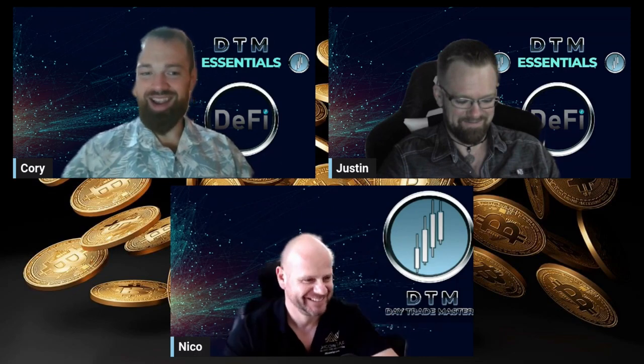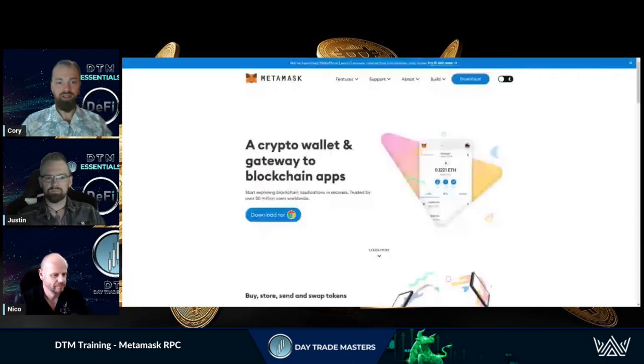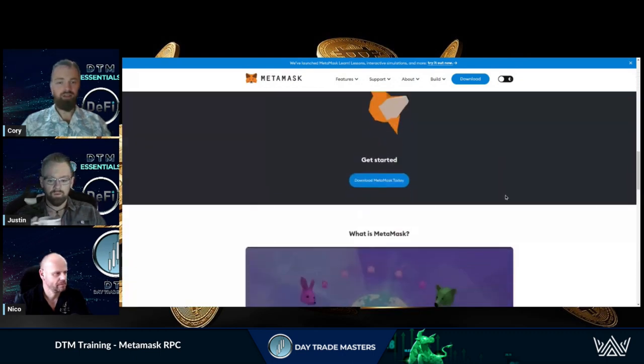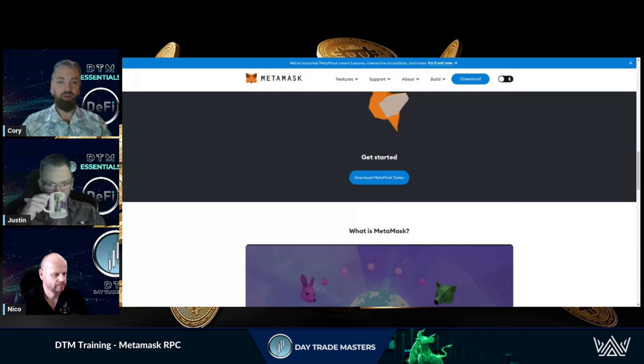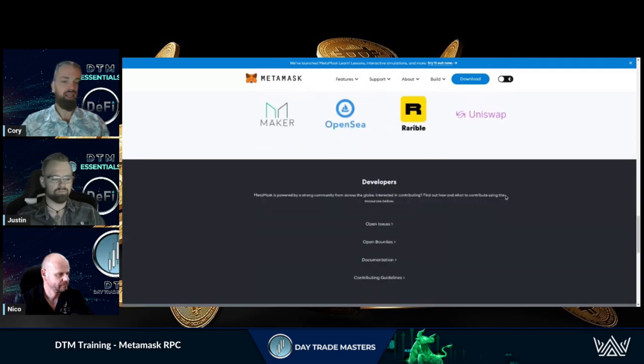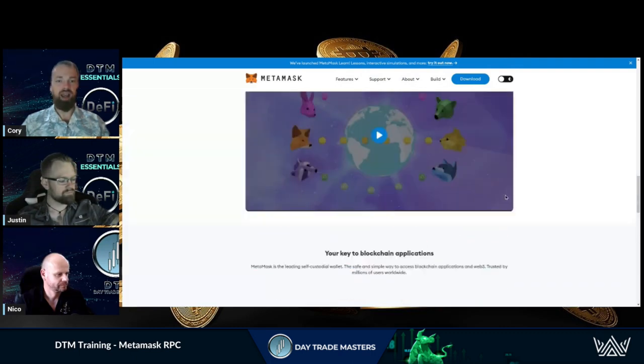Just a quick little training here for MetaMask. If you're not familiar with MetaMask, this is your portal, your gateway to DeFi — to decentralized finance. Super quick, super easy to use. Mobile or browser extension is where I typically live, so you can engage with these protocols through the mobile wallet or through the browser and connecting directly to them.